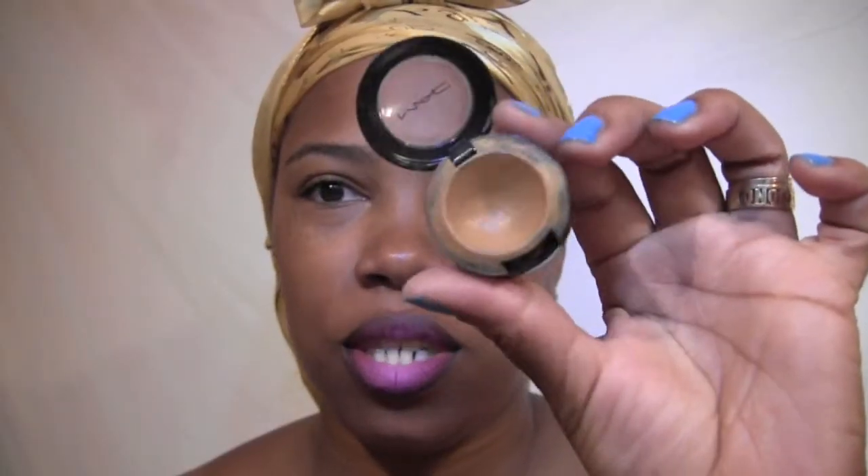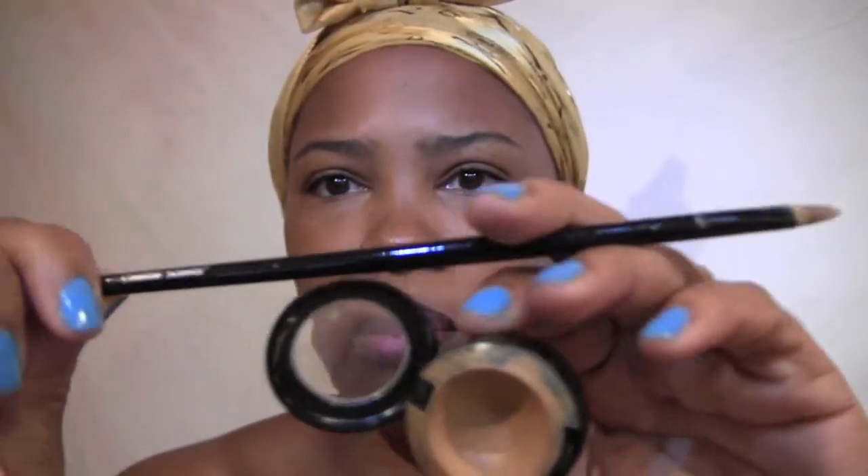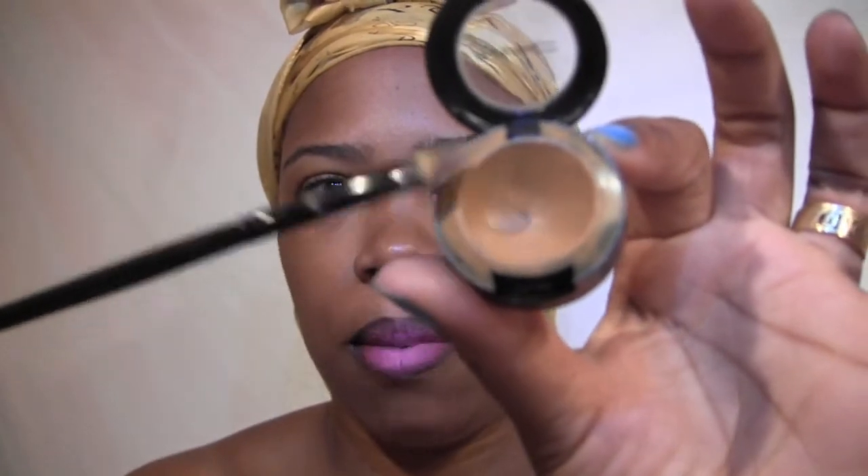Next is my MAC Studio Finish Concealer in NC45. I'm almost hitting pan with this. I've used this a lot for under my brows. I didn't do my brows today — I'm not going to wear makeup today, except for my lips. I've been pairing it with this concealer brush from Coastal Scents, and these two have been my buddies for the brows.